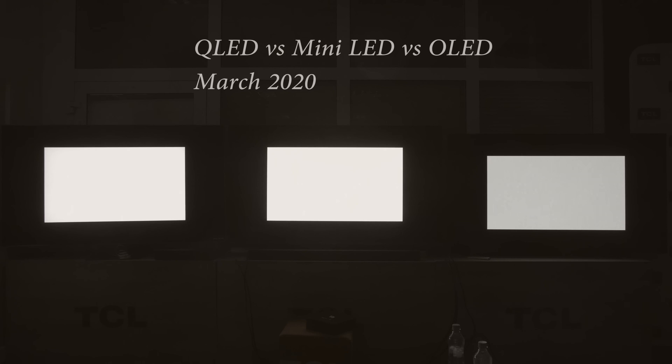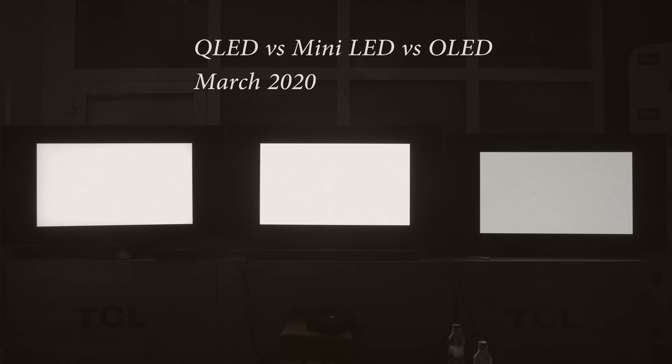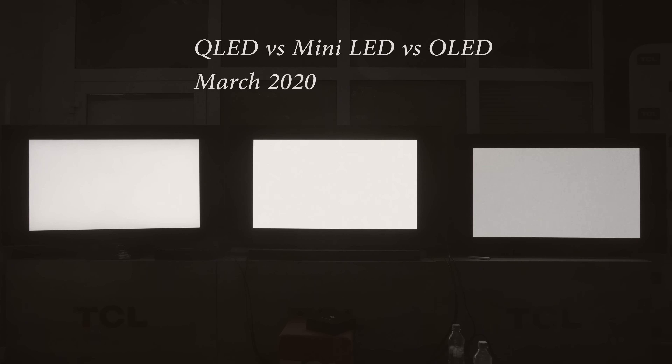Bright HDR scenes looked significantly more impactful on the Samsung QE55Q95T QLED TV, while its extra luminance headroom allowed highlight detail to be expressed in a clearer manner than the LG OLED55CX. One advantage LED LCDs such as this TCL X10 holds over OLEDs is full-screen brightness, since OLED is restricted by ABL or automatic brightness limiter circuitry, which is designed to protect the panel.